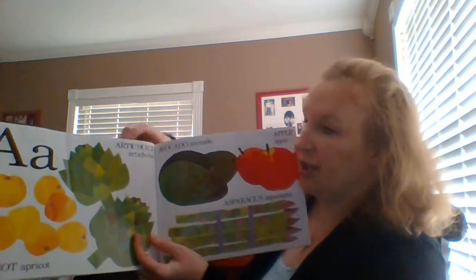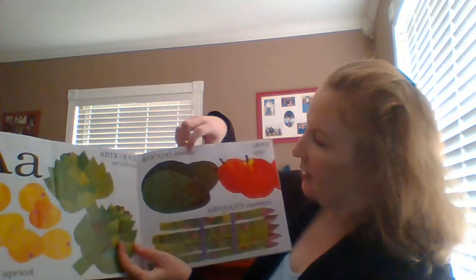A. Artichoke, apricot, avocado, apple, asparagus.